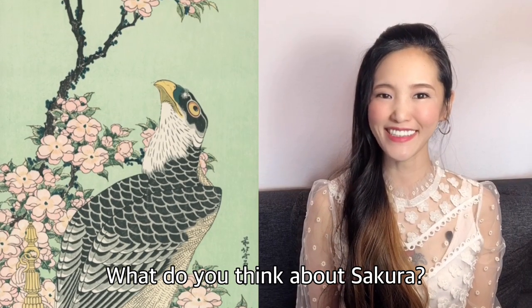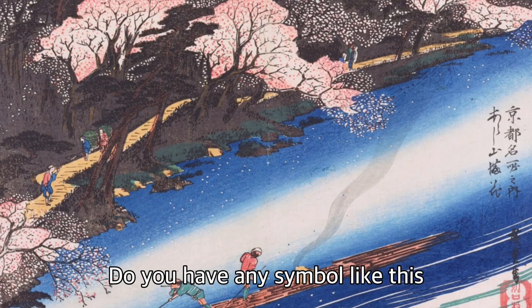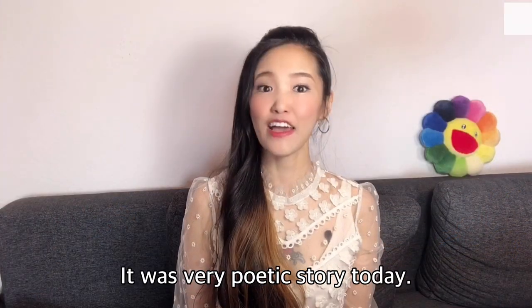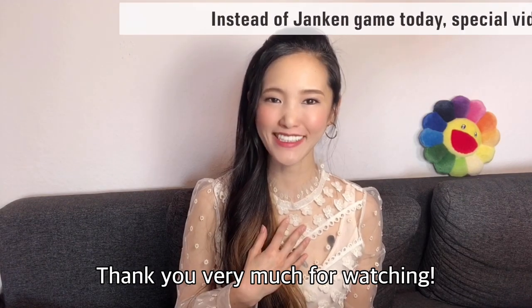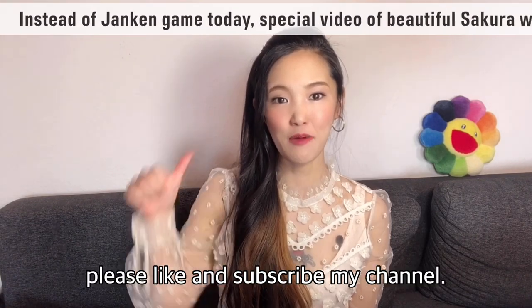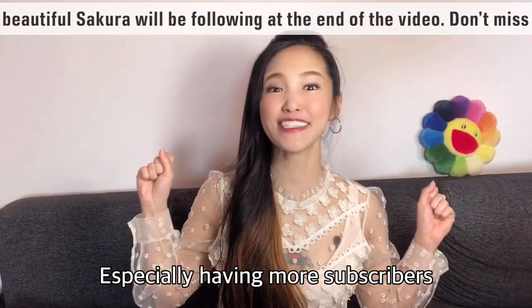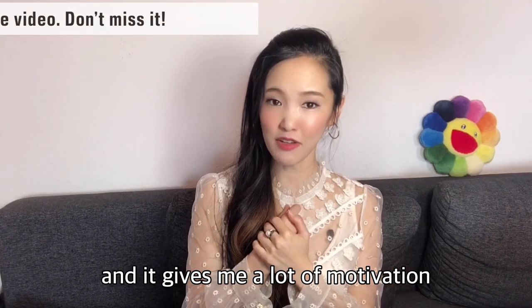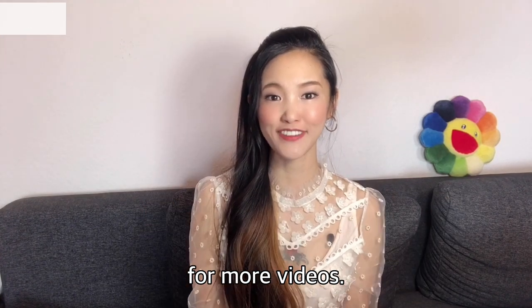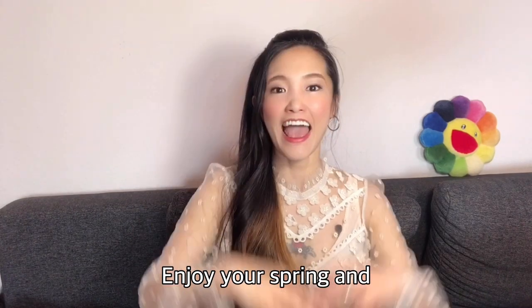What do you think about sakura? Do you like them? Do you have any symbol like this in your country? It was a very poetic story today. Thank you very much for watching. If you enjoyed the video, please like and subscribe to my channel. Having more subscribers makes me very happy and gives me a lot of motivation for more videos. Life is short — no time to have second thoughts. Enjoy your spring, and see you in the next video.